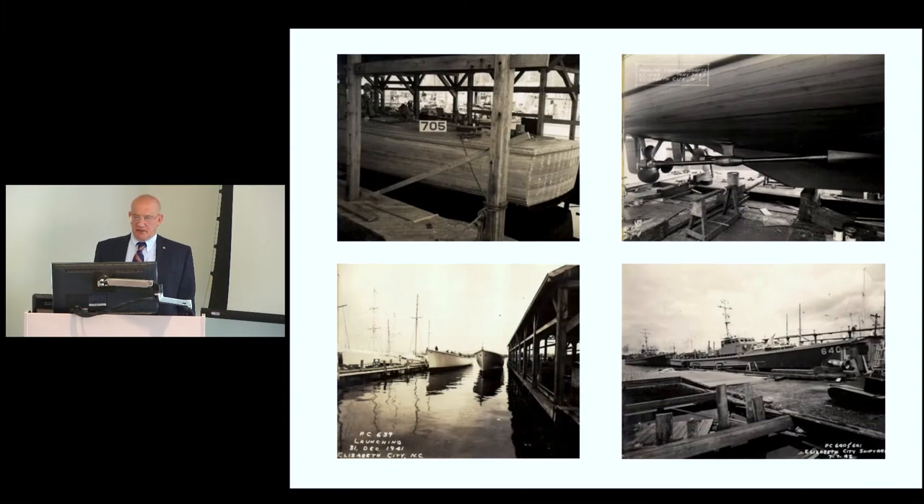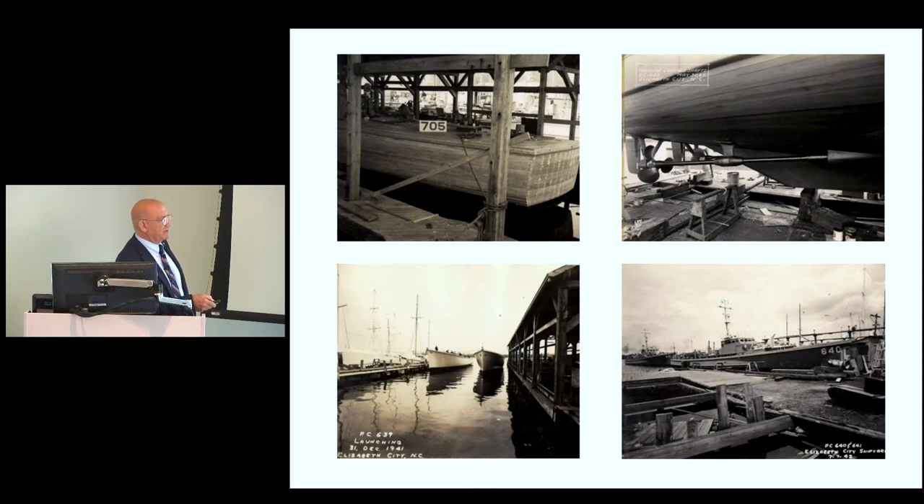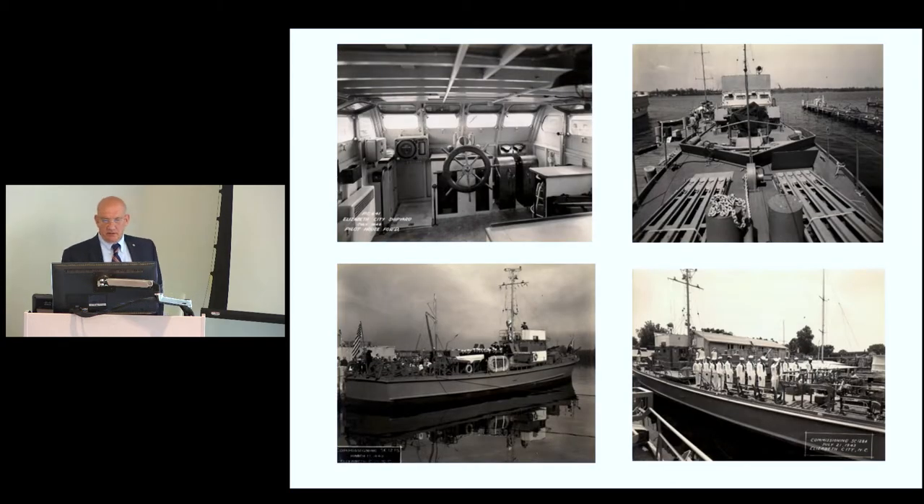They were twin-engine, gasoline-powered boats. The pilot house was initially made out of wood, but as aluminum became available it was easier to just ship in the whole pilot house and put it on the boat. The guns were brought in, the communications gear was brought in, so that by the time the ship was finished it was ready to be taken over by the Navy, which would then commission the boat.